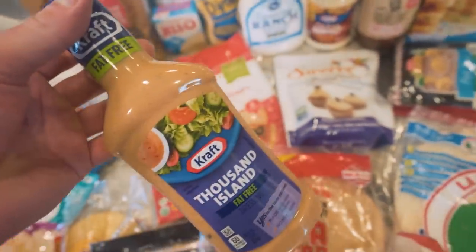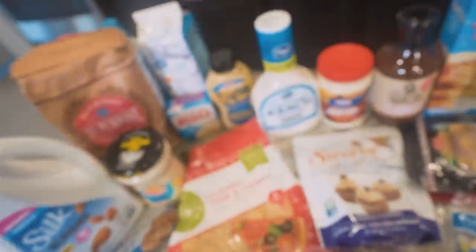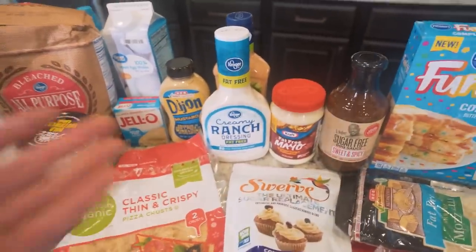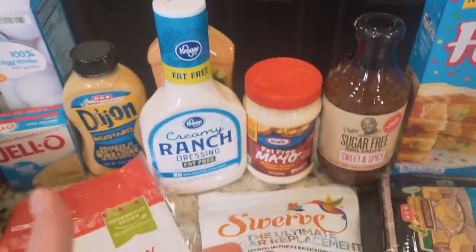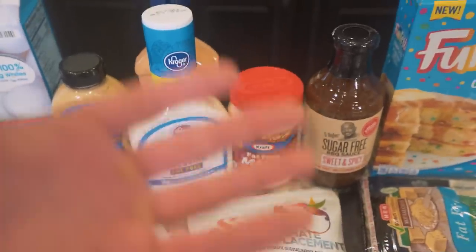Fat-free thousand island dressing — people always ask how these taste. They assume fat-free doesn't taste good. I always say it's like the first time you drank a beer or had a coffee — you're not into it at first, but then you grow to like it. These are all great to me because it's all I allow myself to have. We're making better choices; I can't stress that enough.